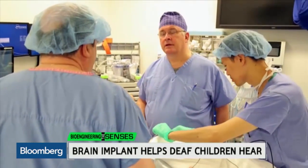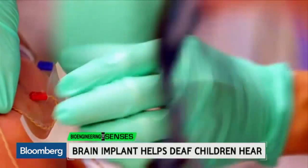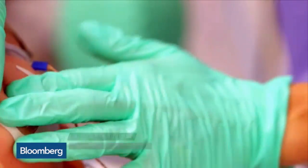Inside the operating room, a team of doctors has to make sure the tiny paddle is placed in exactly the right spot. The area where we're putting the auditory brainstem implant is very neurologically congested — in other words, a lot of cranial nerves in very close proximity. And you don't want to stimulate a nerve that shouldn't be stimulated.